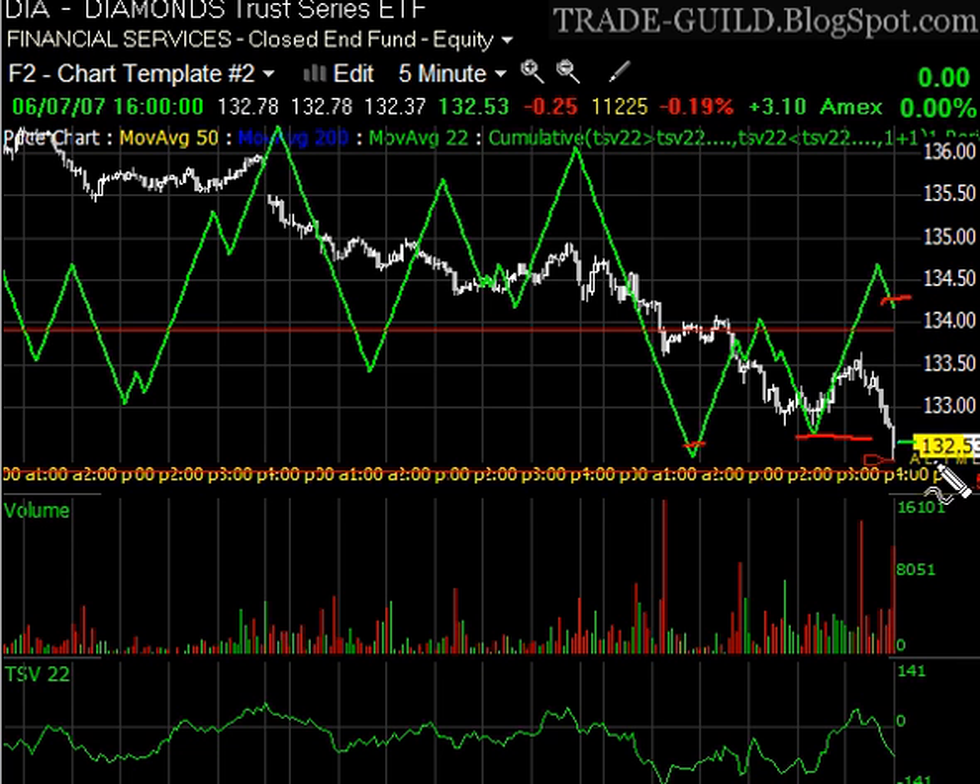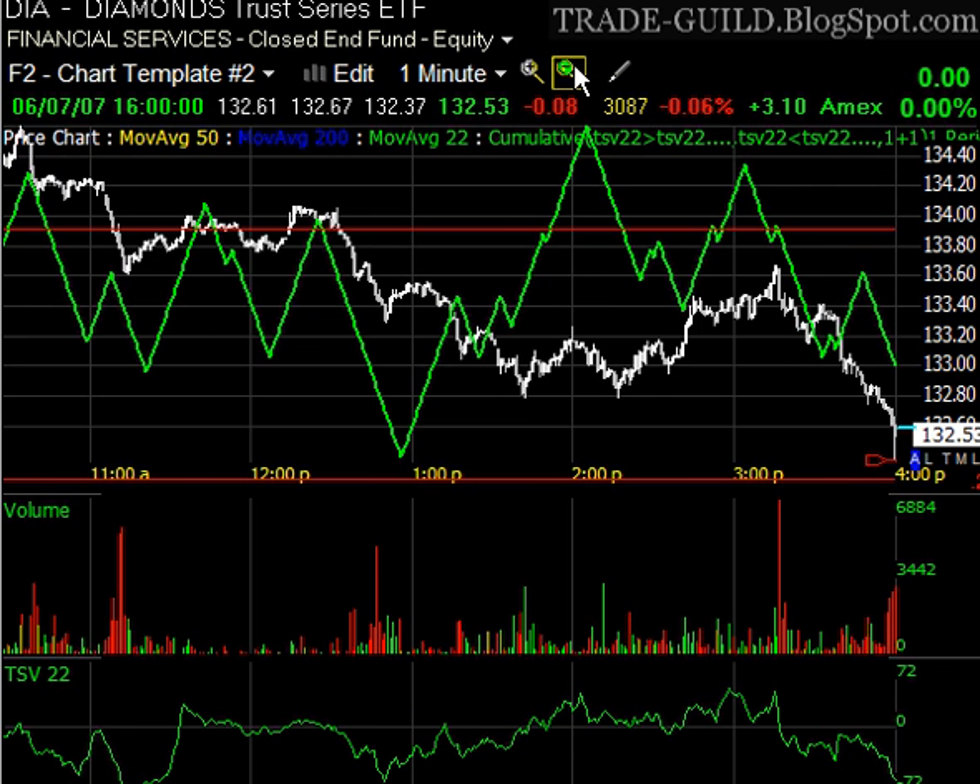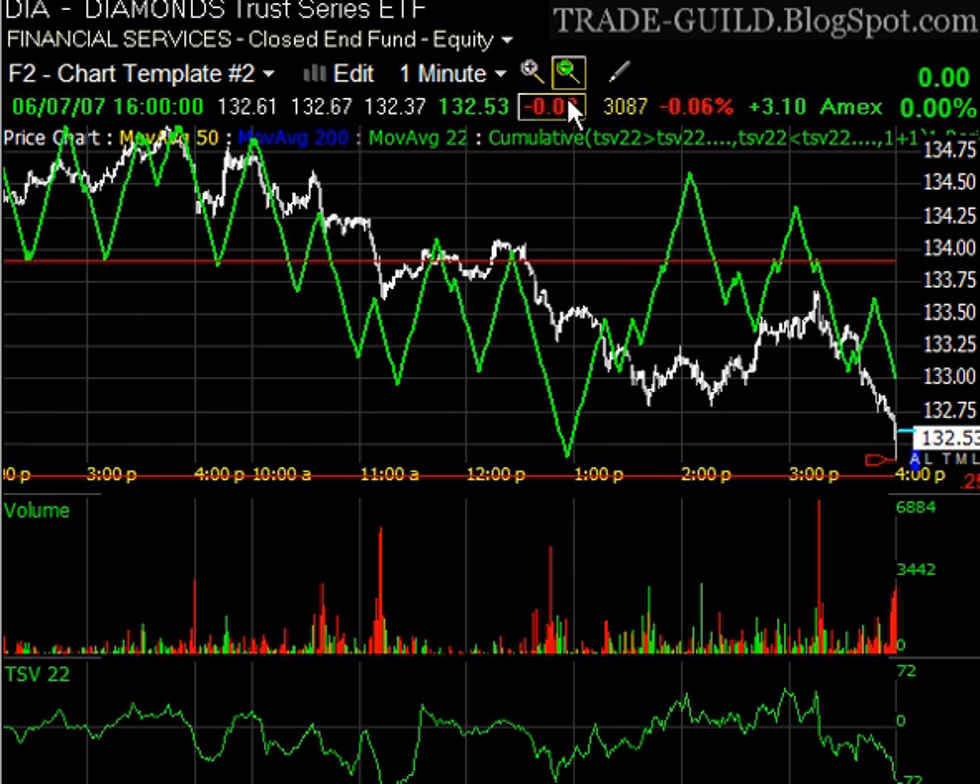This one hasn't turned up yet, but it probably will in the morning. Take a look at a one-minute chart — yeah, even on a one-minute chart this is another positive divergence. Price is hitting down. So I think there's probably a really good chance we're going to see a pop tomorrow.